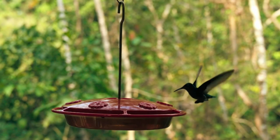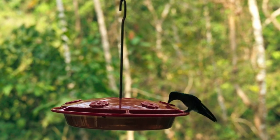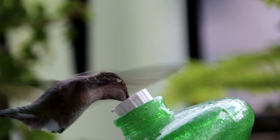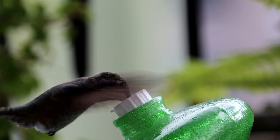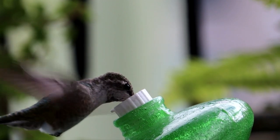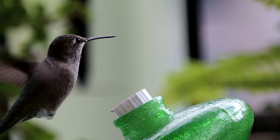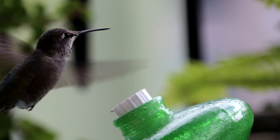Despite their small size, hummingbirds have high metabolic rates and need to consume large amounts of food to fuel their energetic lifestyle. They have a rapid heartbeat, reaching over 1,200 beats per minute, and their wings beat at incredible speeds ranging from 50 to 200 beats per second.